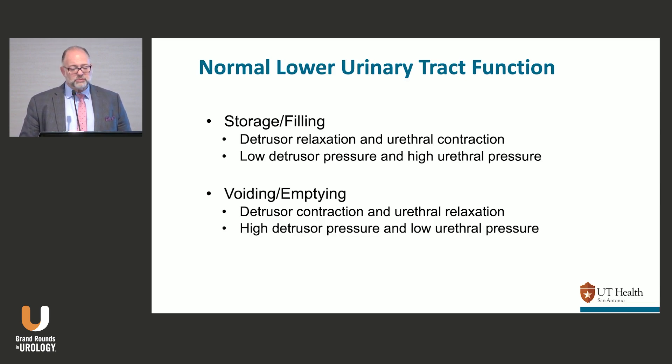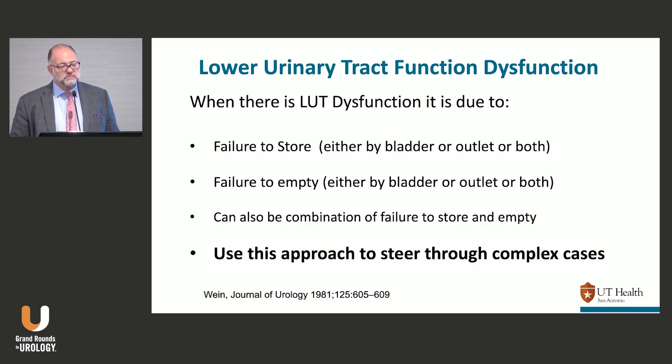Then during voiding, it's the opposite: bladder contraction, outlet relaxation. When there's lower urinary tract dysfunction, it's due to one of the following or a combination: failure to store — either a bladder problem, an outlet problem, or both; failure to empty — either a bladder problem, an outlet problem, or both; or it can be a failure to store and a failure to empty.